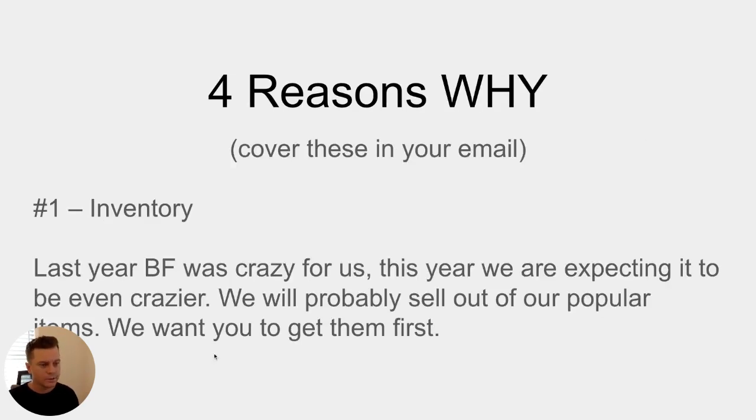There are four reasons to cover in your email. The subject line should be something like 'Pre-Black Friday Sale — We know this is crazy early,' making it clear this is a pre-Black Friday thing. In the email, acknowledge that this is early and explain the reasons why. Reason number one is inventory. You'll say something like: last year our Black Friday/Cyber Monday was crazy and we sold out of some things. This year we expect it to be even crazier, and we'll probably sell out of popular items again — so we want to give you first access before that happens.